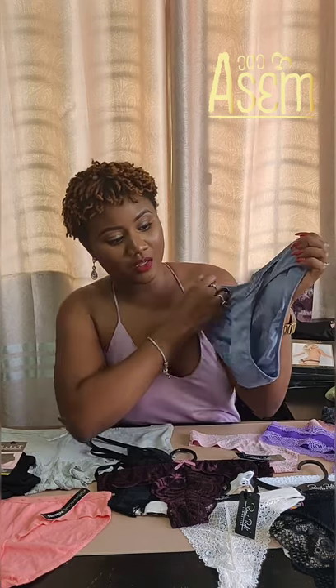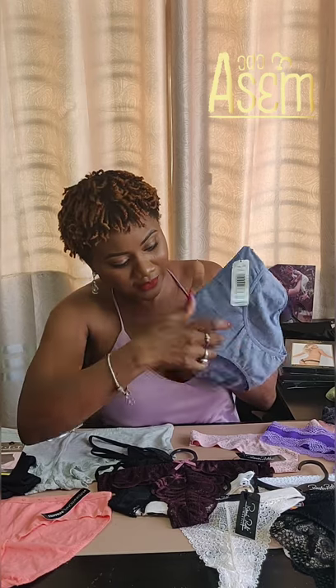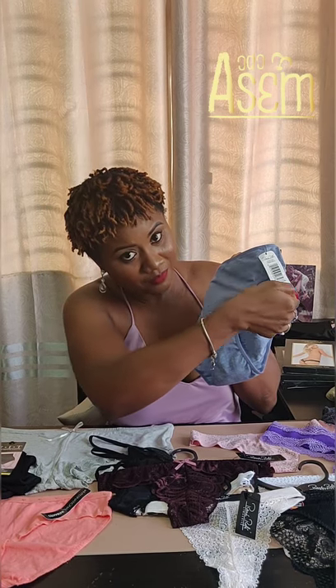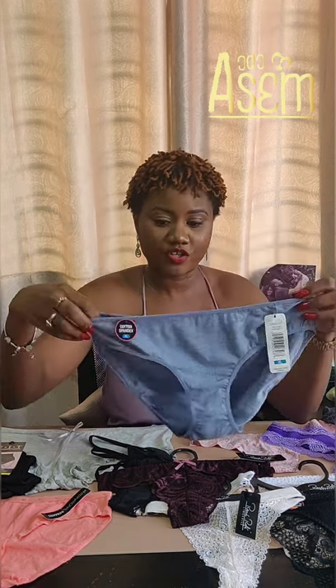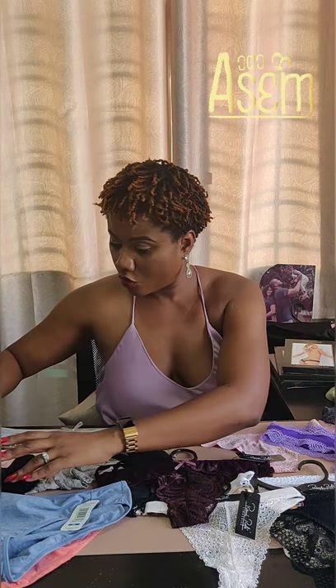The high cut brief is just like the classic brief, but you notice the leg opening is cut higher, giving you a little less coverage. It also sits a little lower on your tummy than the classic brief would. So this is the high cut brief.